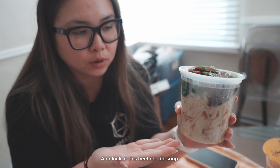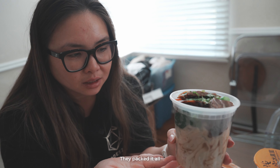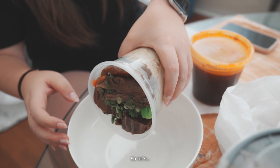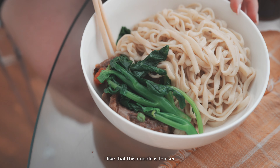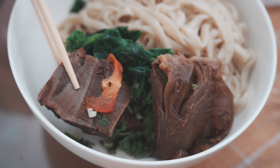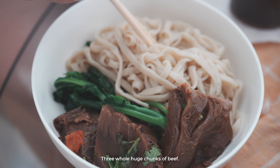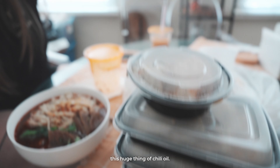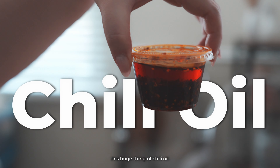Look at this beef noodle soup — they packed it all the way up to the brim. And this is the soup. I like that this noodle is thicker. Look at these chunks of beef — three whole huge chunks. Spicy beef noodle soup, and it looks like they gave us this huge container of chili oil.